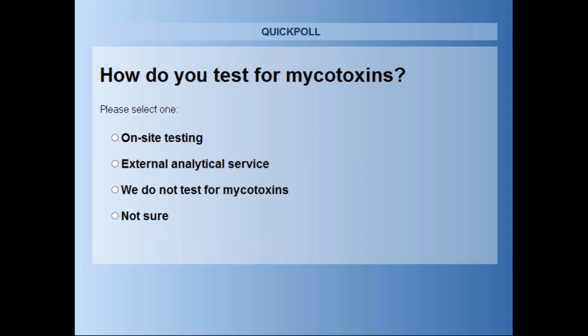Philip, could you tell us a bit about the experience of Romer Labs in this field? Romer Labs has over 30 years of experience in the field of mycotoxins, and over the years we have become a specialist provider for diagnostic solutions for the agriculture, food, and feed industry. We supply on-site solutions as well as lab solutions, and we also provide external services—not just for mycotoxins, but also for food pathogens, food allergens, GMOs, and veterinary drug residues.